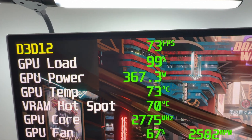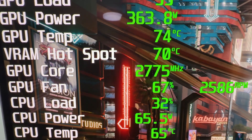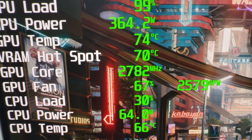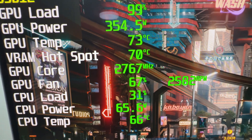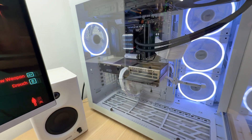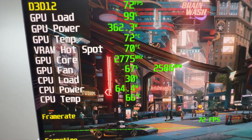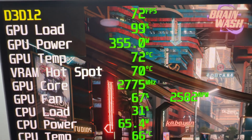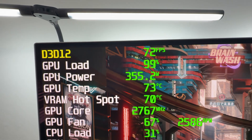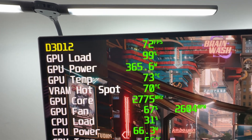In terms of performance, we're getting 73 FPS quite consistently with the GPU fully loaded. The GPU core is boosting to 2,775 MHz, sometimes jumping to 2,782 MHz, sometimes dropping to around 2,740 MHz — up and down depending on the thermal situation and room temperature. If it gets hotter and the fans get louder, the GPU core clock will actually drop. So the performance fluctuates a little — let's say it's 72 to 73 FPS.